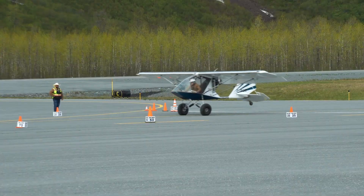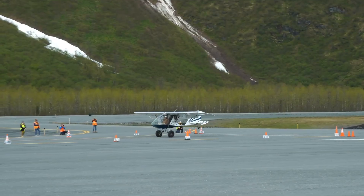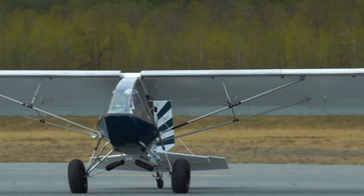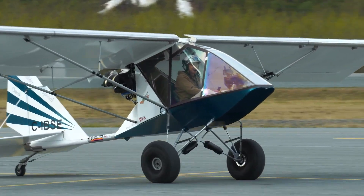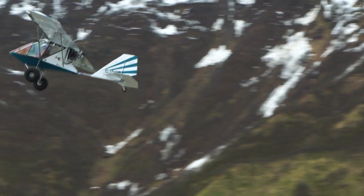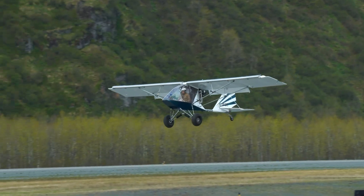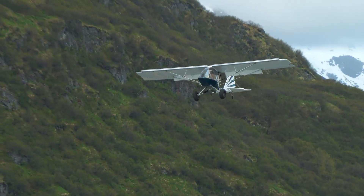Landing is equally impressive, requiring only about 200 feet, giving pilots confidence when operating from tight clearings, grass runways, or private strips. Its low stall speed further enhances safety, allowing smooth and controlled approaches even at reduced airspeeds. With responsive controls, forgiving flight characteristics, and excellent power-to-weight efficiency, the Chinook quickly became a favorite among ultralight enthusiasts — combining practicality with pure flying enjoyment as a versatile, well-designed aircraft that continues to earn respect in the ultralight community.